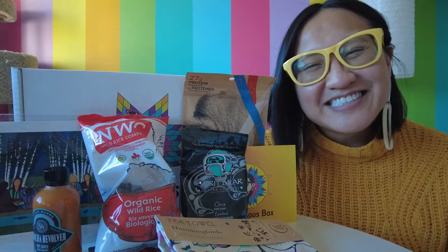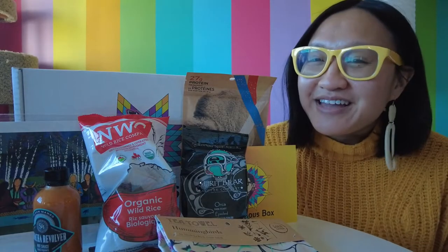Thanks so much for watching this episode of Linda Does Life. I highly recommend you check out the Indigenous box and support and promote Indigenous entrepreneurs. See you next time.